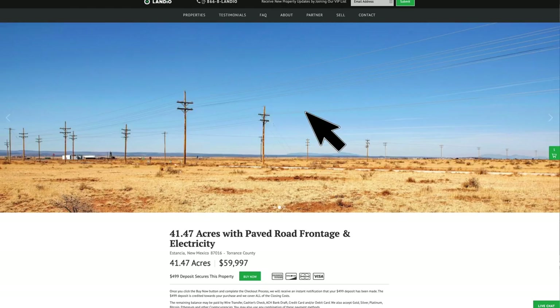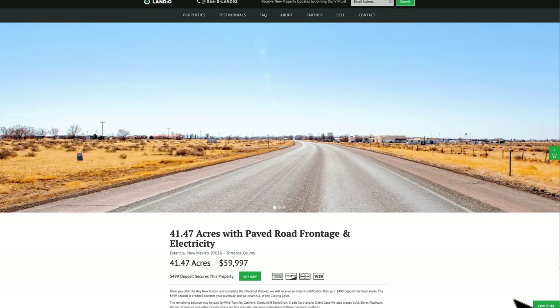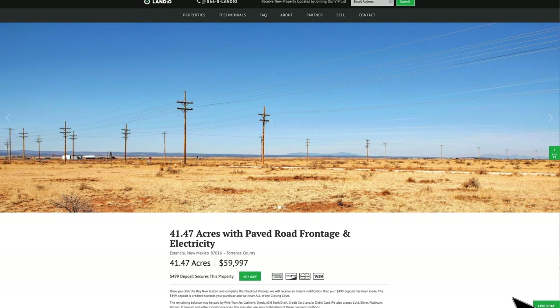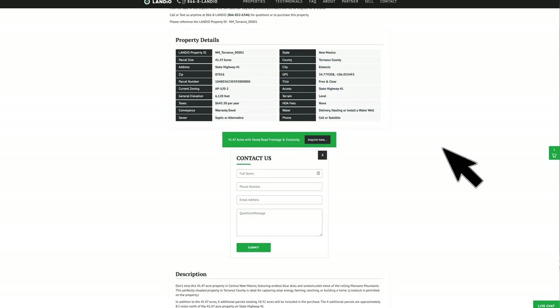If you have any questions, our phone number is on the top of every page of our website: 866-8LANDIO, that's 866-852-6346. That number also receives text messages. We have a live chat feature on our website where you can communicate with us in real time. If we're not available, please send us a message and we'll respond at our next availability. You can also fill out the contact form on our website or send us an email directly at hello@landio.com.